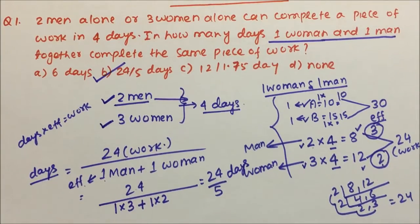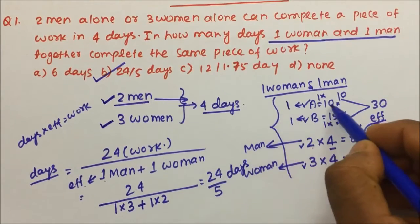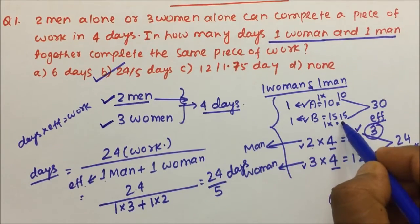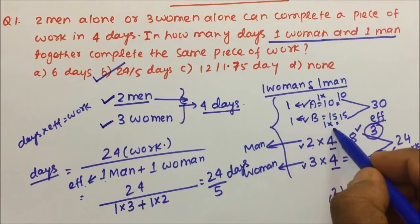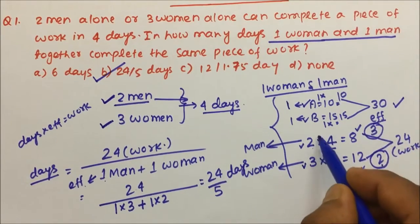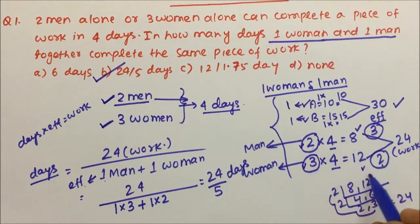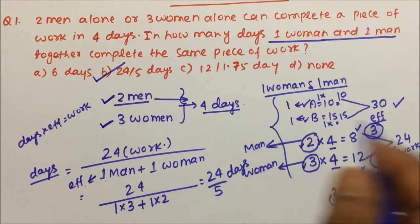We are using the same concept. The only difference is that previously it was 1 × 10 and 1 × 15 when A and B were individual persons. Here, since 2 men and 3 women are given, we write 2 × 4 and 3 × 4, and then proceed with the solution.